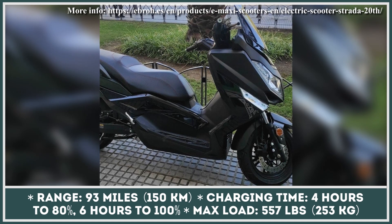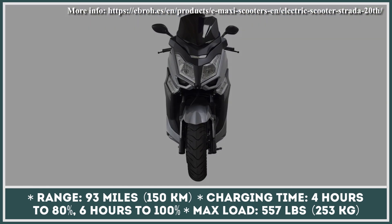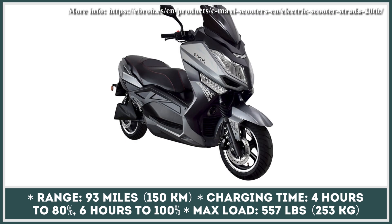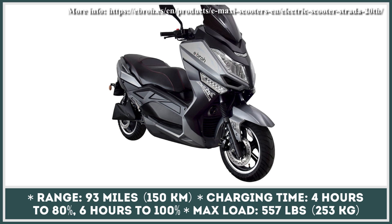Like most maxi scooters, this model can carry 2 people and has an overall carrying capacity of 557 pounds. Once depleted, the battery will need up to 6 hours to restore charge. The scooter is also equipped with a regenerative braking system that can turn stopping motion into extra charge for the battery.